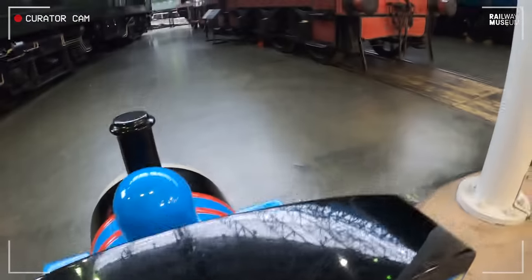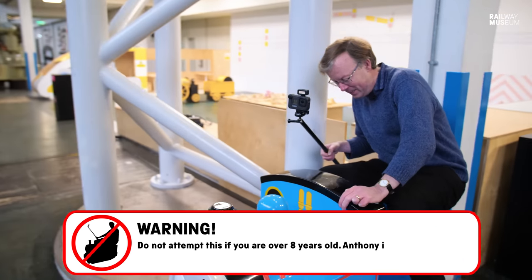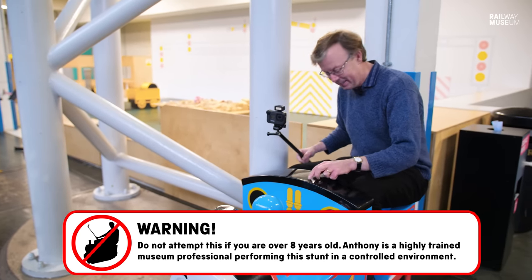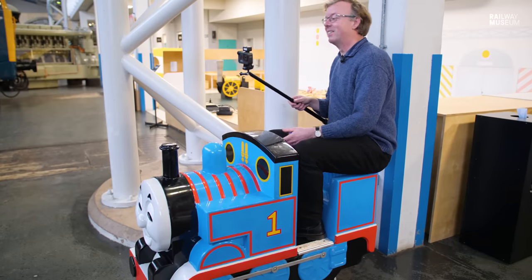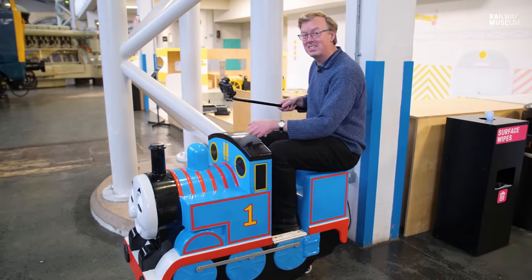So I'm now climbing into the cab of Thomas. I haven't done this for many, many years, and if I can just about fit with my knees — it says press the red button. And look at that — oh my gosh! What's it like to ride Thomas? Well, I'm getting seasick.